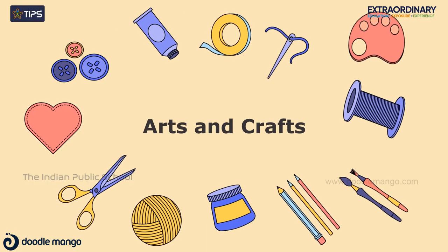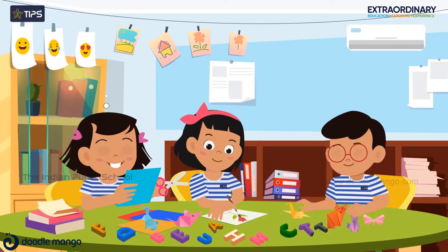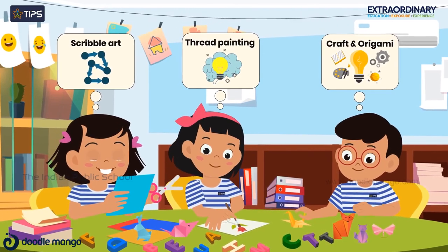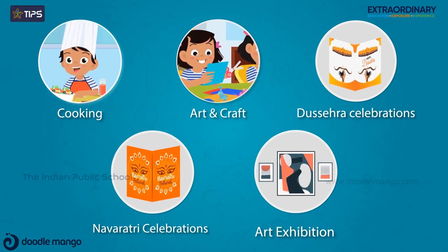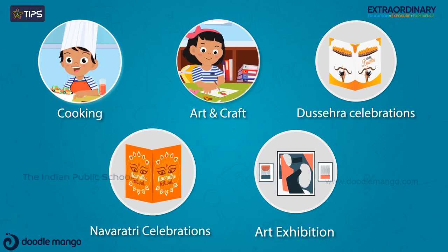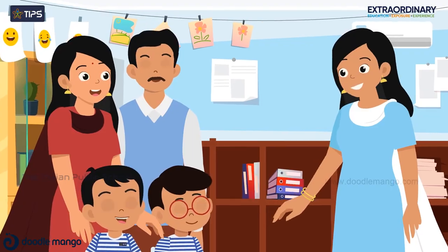Art and Craft focuses on activities centering around the development of eye and hand coordination like scribble art, thread painting, craft and origami, to learn sequencing, develop cognitive skills and creativity. The associated activities include cooking, art and craft, Dussehra celebrations, Navaratri celebrations, art exhibition, and parent meetings.